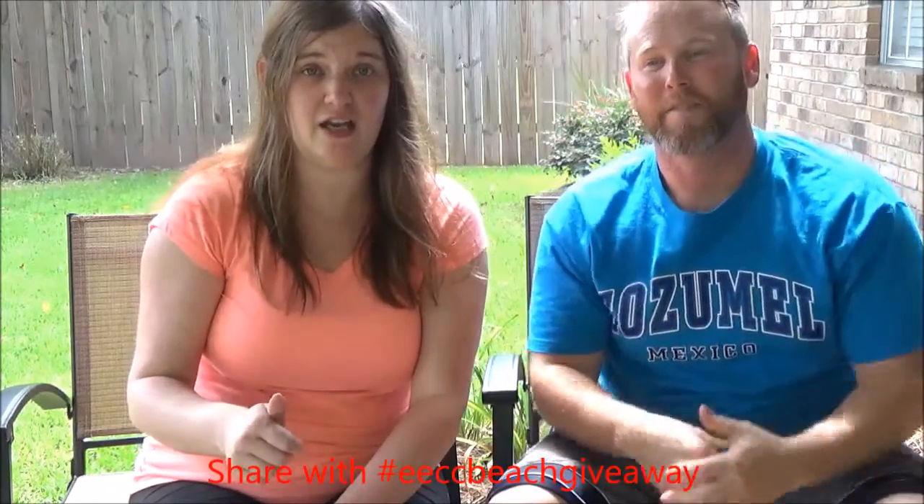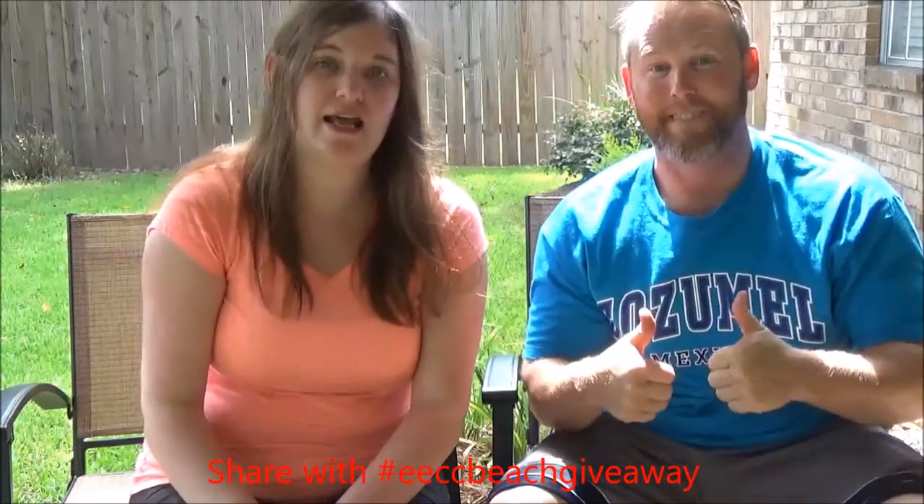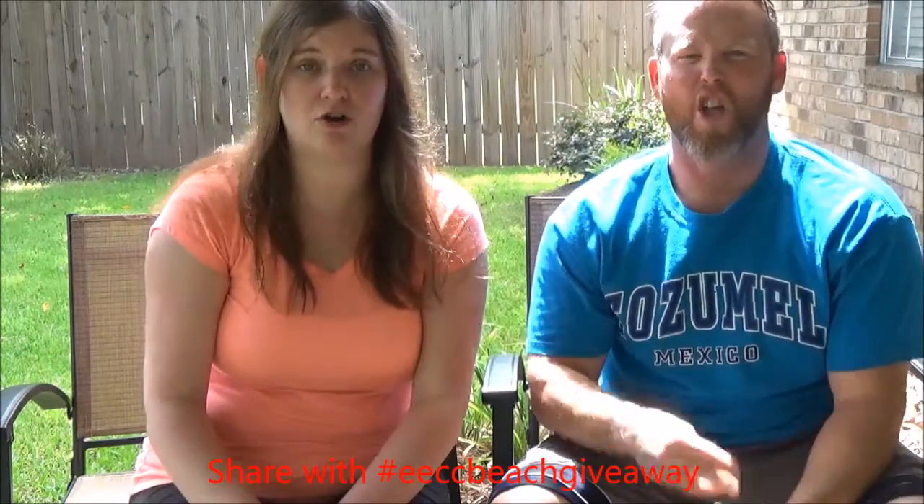So if you want to win this stuff, here's the rules. Number one, you have to subscribe to our channel. Number two, like and comment on this video — that will be your first entry. If you share this video on either Facebook or Twitter, that will be a second entry. Today is July 3rd, so we're going to keep this open for three weeks. Midnight on July 24th we will close and we will announce the winner the next day. Thanks!